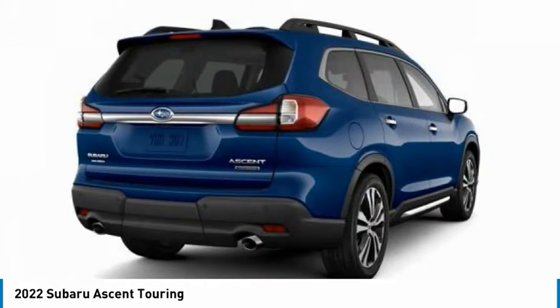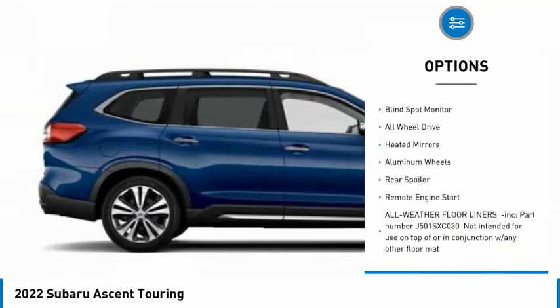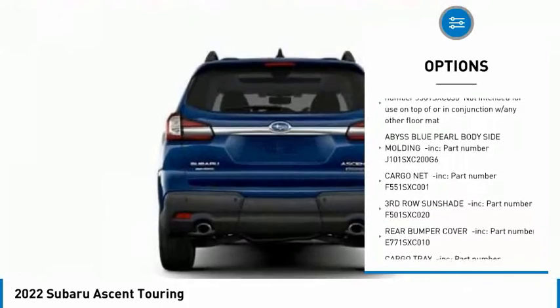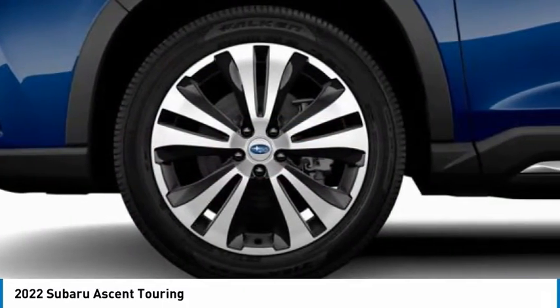Here are some of this vehicle's great options: rain-sensing wipers, tire pressure monitor, turbocharged engine, panoramic roof, blind spot monitor, all-wheel drive, heated mirrors, aluminum wheels, rear spoiler, and remote engine start.